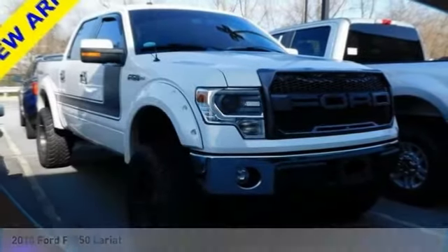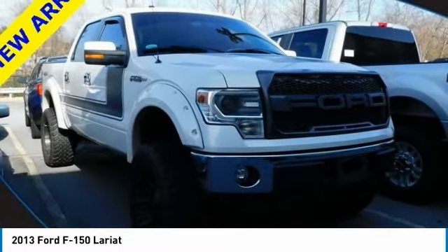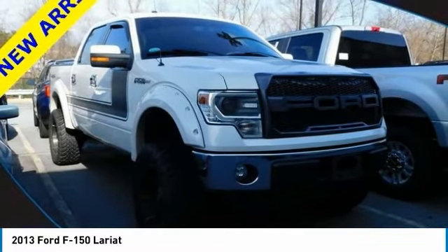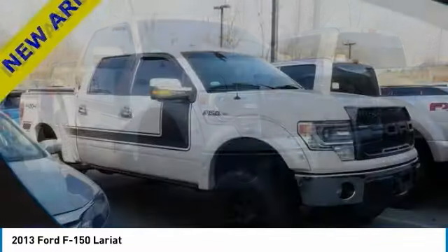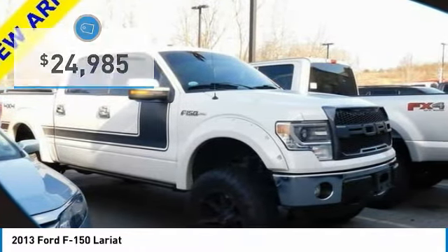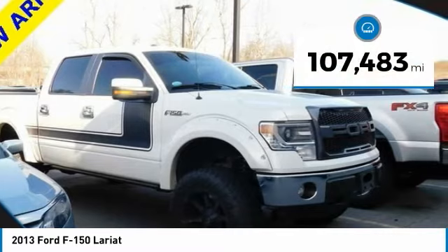Looking for the right vehicle? Check out the 2013 F-150. A Ford F-150 knows how to handle any situation. It's built to follow orders, no whining, and is priced below $25,000. This vehicle has less than 110,000 miles.